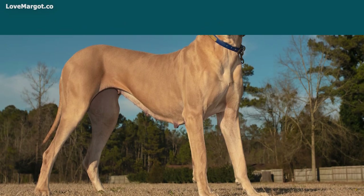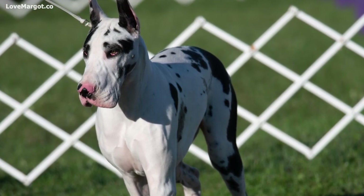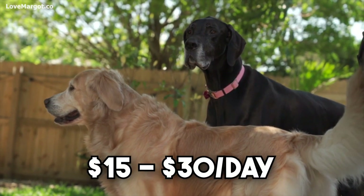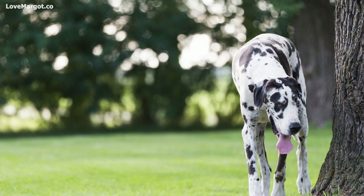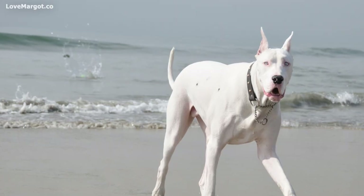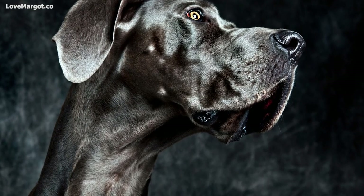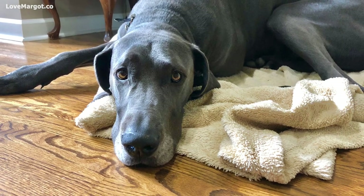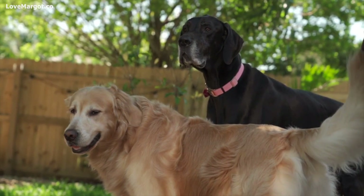Pet sitting costs: if you're planning to travel, you'll need to make arrangements for your pup. Hiring a pet sitter or dog walker can cost anywhere from fifteen to thirty dollars per day. Many Great Danes don't kennel well — a good alternative is finding someone to stay in your home and pet sit around the clock, which can be arranged at an affordable price on sites like Rover. Another option is doggy daycare, which costs around thirty dollars per day and is a great way to socialize your dog.